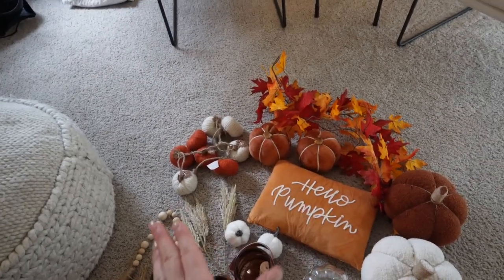Hey everyone, welcome back to my channel! Today is September 1st and I think I'm ready to decorate my house for fall — so that's what we're gonna do today. I just put some fall ambience on the TV in the background to get in the spirit, and I brought all my fall decor out. I look a little crusty today because I'm just lounging, so please excuse that — but yeah, let's get decorating!